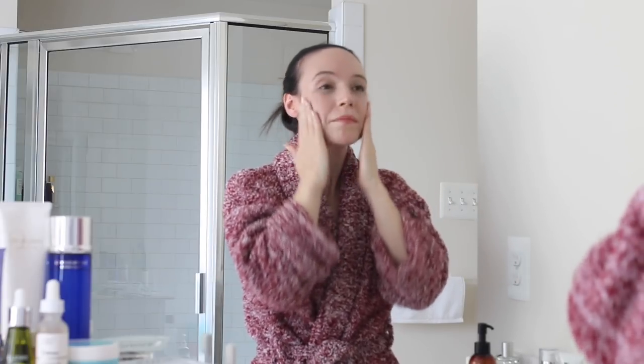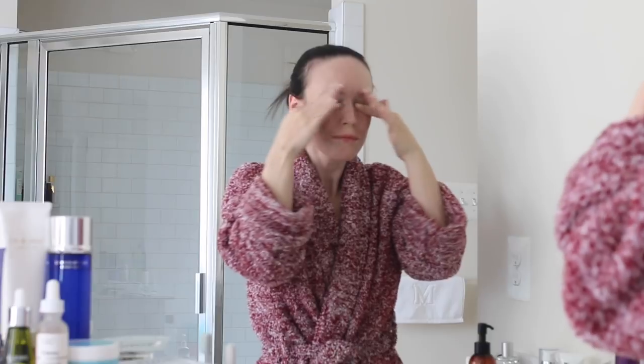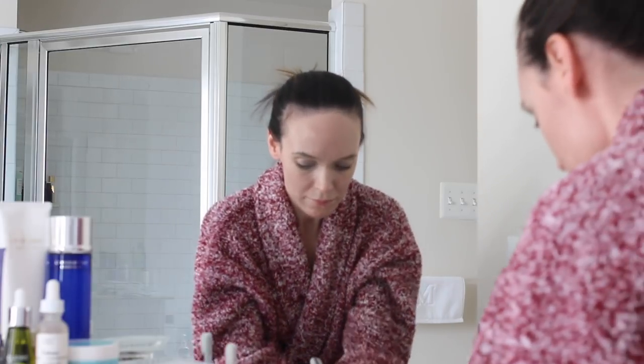My skin is left very hydrated, very supple, very soft, but it does do a great job at really getting every last bit of mascara. As you can see I'm really kind of scrubbing my eyes and moving my fingers along my lashes to remove all of my mascara, and it gets off every last bit of makeup. Then I just splash some water and it turns to a gentle milk.